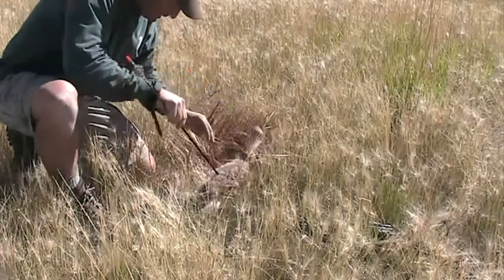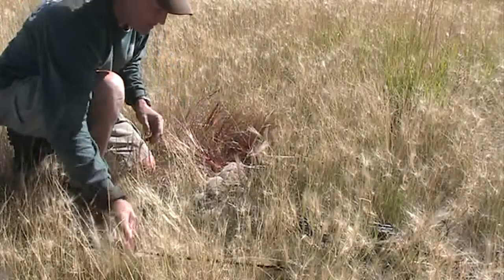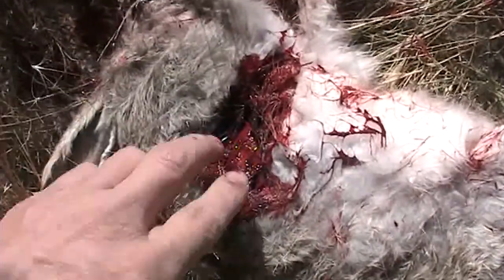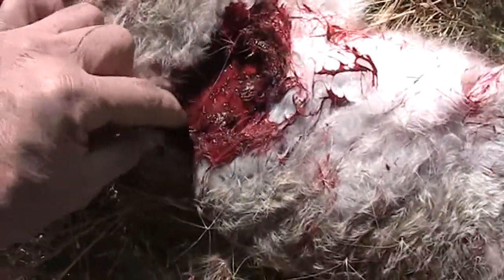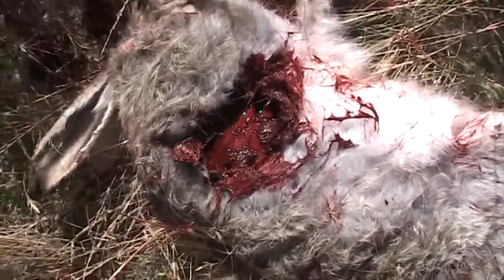Let's pull the Broadhead out. That's what an exit wound looks like. Wow — pretty good size. Could about put my whole hand through that.